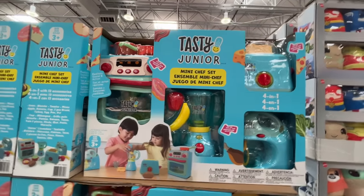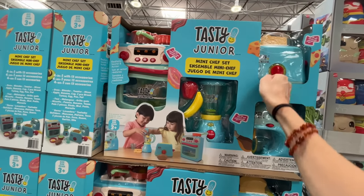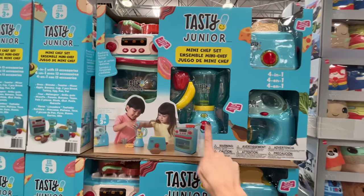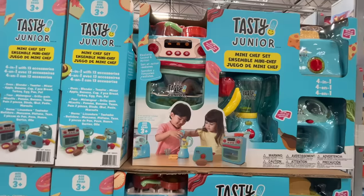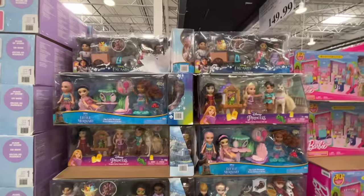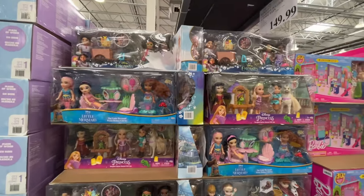This is actually really cool — it comes with a toaster, a little mixer, a blender, and an oven set. Love that. I love when they have these Disney kits at Costco because they're at such an affordable price.